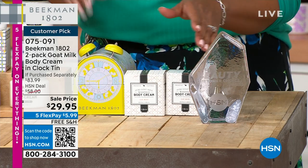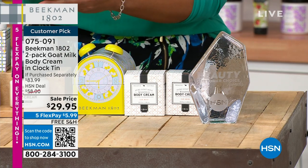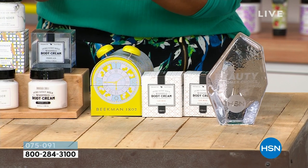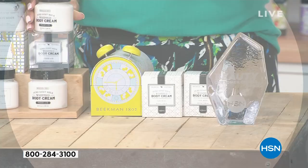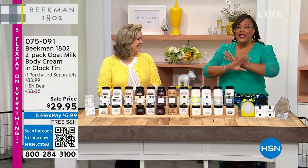You're getting two whipped body butters for $29.95. One body butter is normally about $38 — so two would be $76 — and the tin would be $7.99. This is a retail value of $83.99, plus free shipping. It's unbelievable.